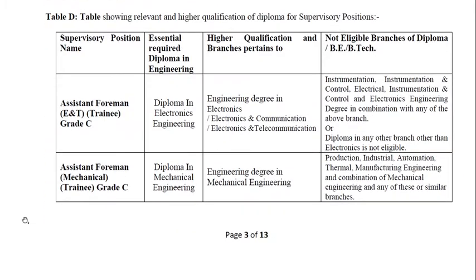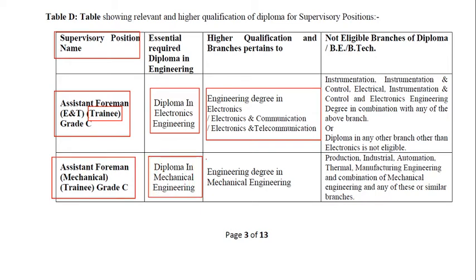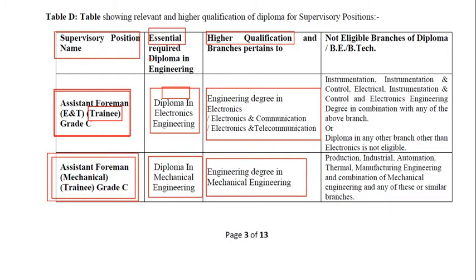Regarding the eligibility criteria: for the supervisory position of Assistant Foreman E&D Trainee, the essential qualification is a diploma in electronics engineering or a degree in electronics, electronics communication, and electronics and telecommunication. For Assistant Foreman Mechanical, they should have a diploma in mechanical engineering or a degree in mechanical engineering. Only those who possess a diploma can apply — those who don't possess a diploma cannot apply. Note that instrumentation branches are not eligible; please check the notification for details.